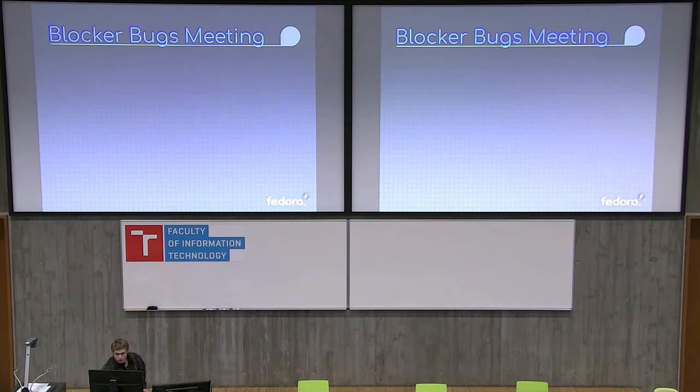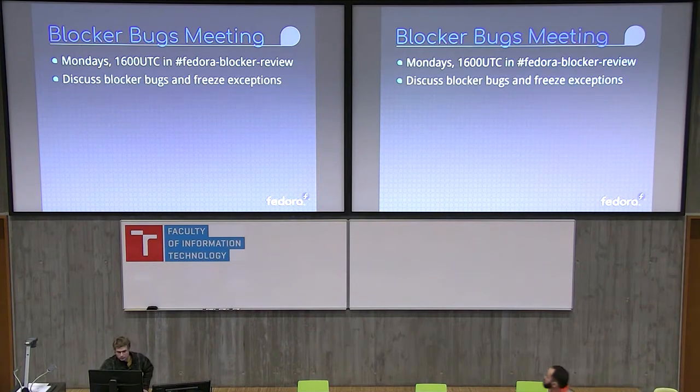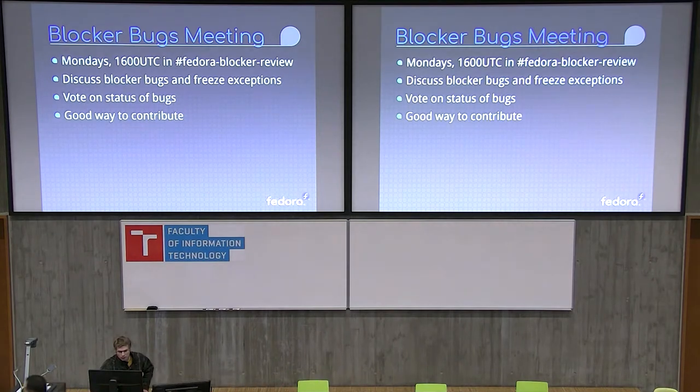After the branch, we'll have a blocker bugs meeting every Monday at 1600 UTC where we discuss all the bugs that are currently blocking the release, and we'll vote on them whether they violate any of the release criteria. It's a good way to contribute if you've never contributed to QA before. Something I found especially helpful was to act as the secretary during a blocker bugs meeting. The secretary really just monitors the meeting — you can input — but it's your job to monitor and then once the meeting's over, go back and update each bug with what decision was made. It's a good way to learn how the process works and how to use Bugzilla as well.